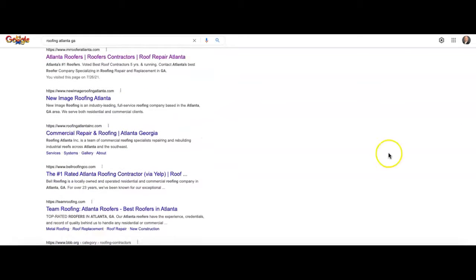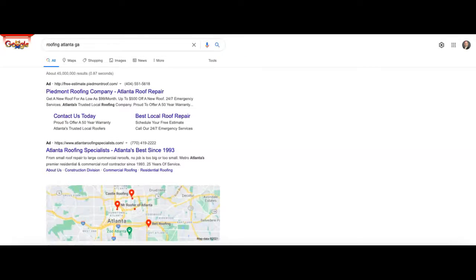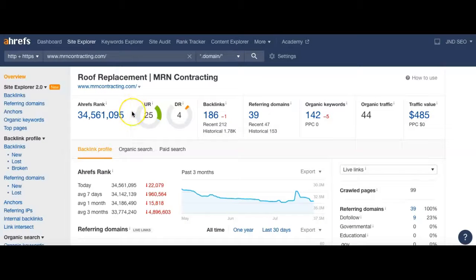After that, we get to the organic section — we're going to get 10 results per page. So if you just want to be on the first page for any keyword, you just have to get inside the top 10 for it. For 'Roofing Atlanta GA,' number one goes to Mr. Roofer Atlanta, number two to New Image Roofing Atlanta, and number three to Roofing Atlanta Inc. Remember there are 10 per page — that will come back when we talk about keywords.